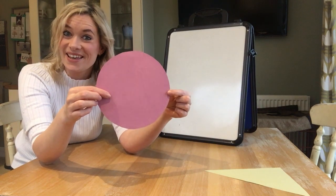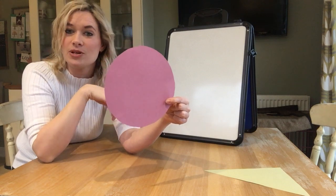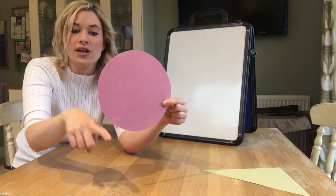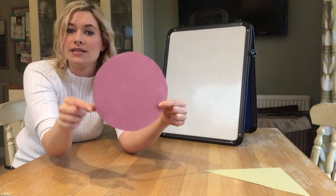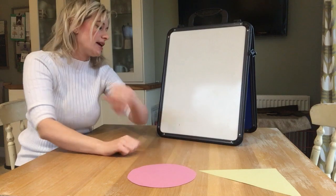It's a circle, well done. And our circle doesn't have any pointy corners and it's got one curved side. Our circle. I'll pop that down here next to my triangle.